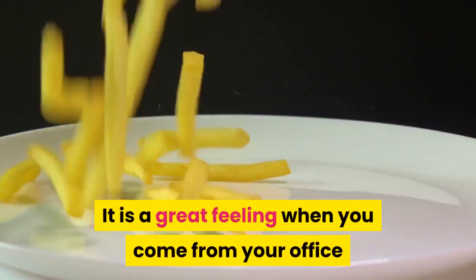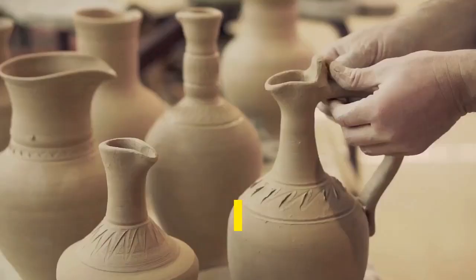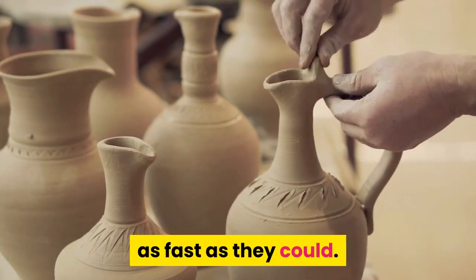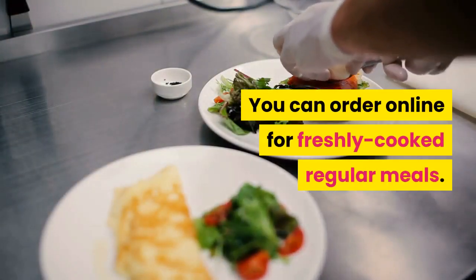It is a great feeling when you come from your office and get home with cooked food delivered at your doorstep. Yes, you heard it right. Healthy Chef Creations makes your fresh lunches or dinners from scratch, modifies them as per your wants, and delivers it to your doorstep as fast as they could. You can order online for freshly cooked regular meals.